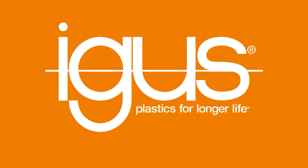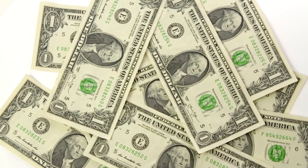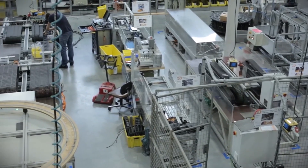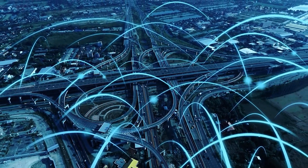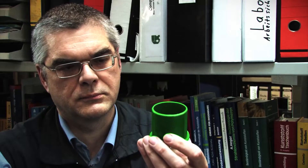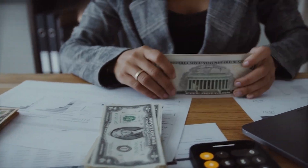In Germany, startup EGIS takes proven polymer parts and bolts them into a humanoid. For about $55,000, you get an eight-hour runtime, LiDAR navigation, and plastic gears that never need oil. They ship an evaluation unit, let your team test it on a real factory floor, reception desks, or canteens, and then fly in an engineer to optimize performance. It's not about flashy demos — it's about uptime, reliability, and clear return on investment.